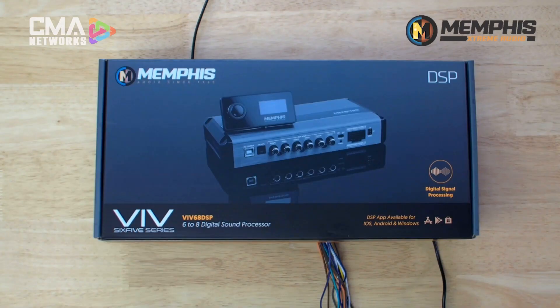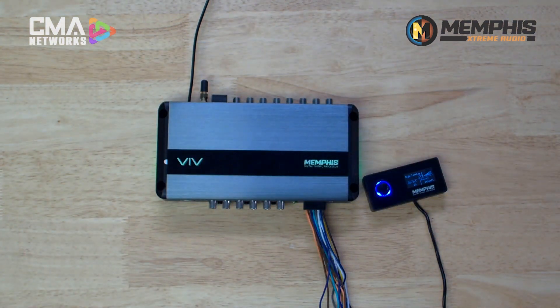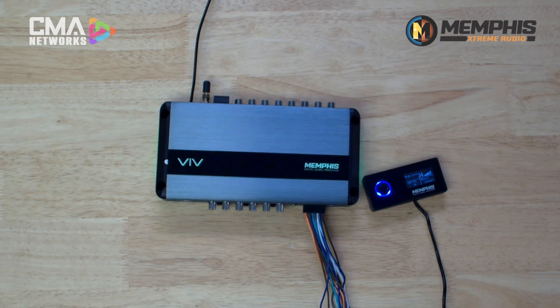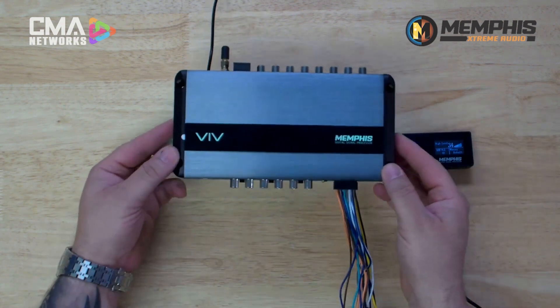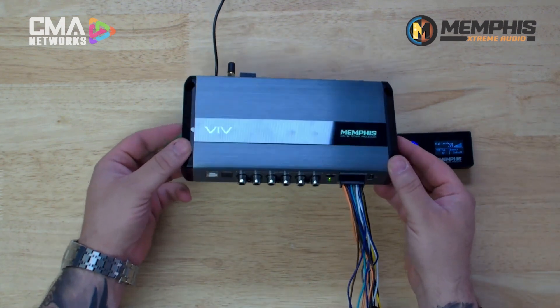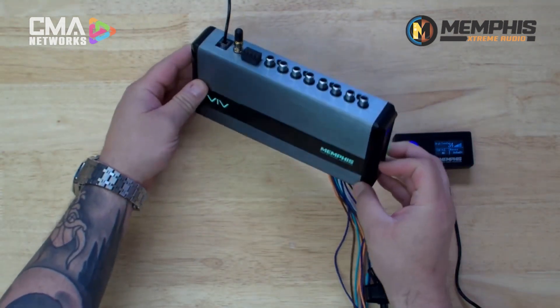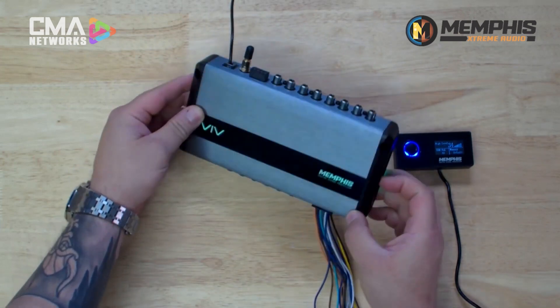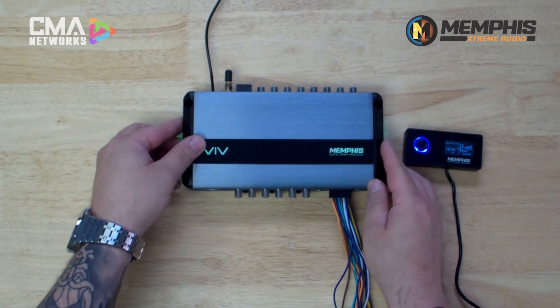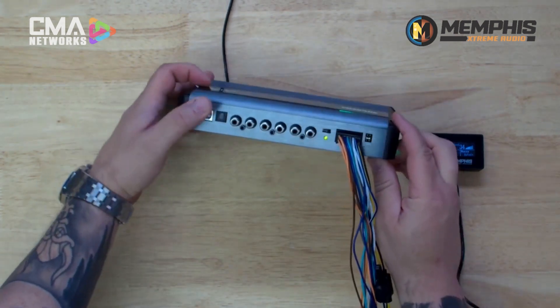With the magic of AI, you're looking at the beautiful gift box — and everything's out of the box. AI is incredible, ladies and gentlemen. But as you look at the amazing cosmetics on the VIV68 DSP, you'll notice quickly that it matches the rest of our VIV amplifier lineup. You obviously have the wiring set up for your power and your high-level input. You also have low-level inputs — six low-level inputs — and then eight low-level outputs.